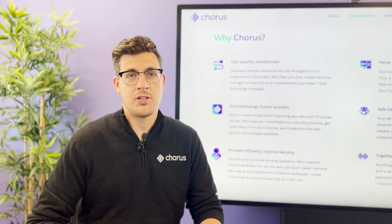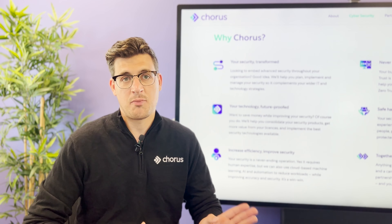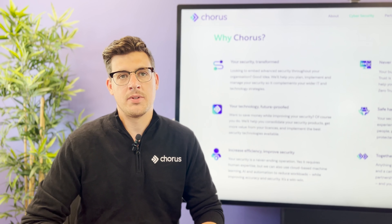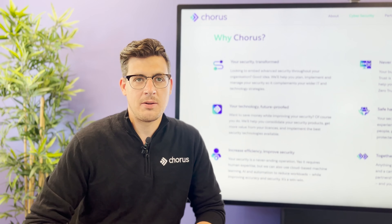Firstly, we'll issue you with a full written report that goes into great detail on everything we've discovered. There's also a prioritized list of recommendations at the top of that report and an executive summary. We'll also arrange a call so you can have some time with a consultant — we can talk you through all of the findings, give you an opportunity to ask any questions and make sure you're getting value out of what we're doing.